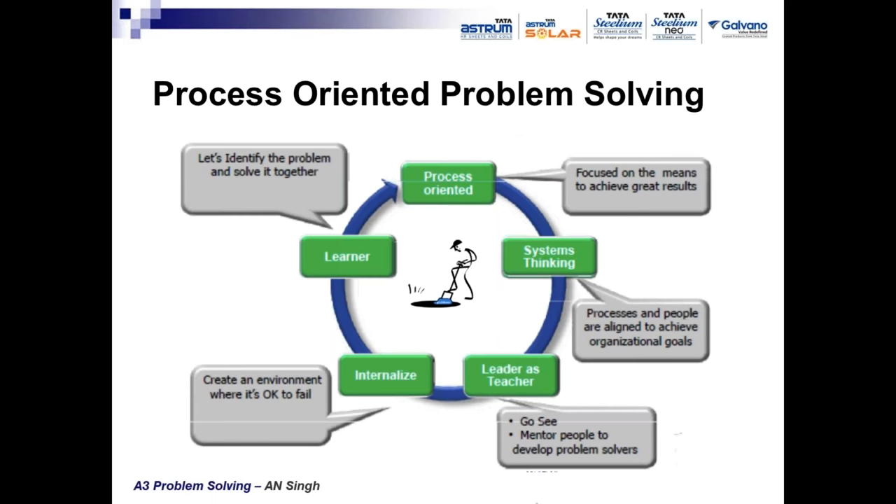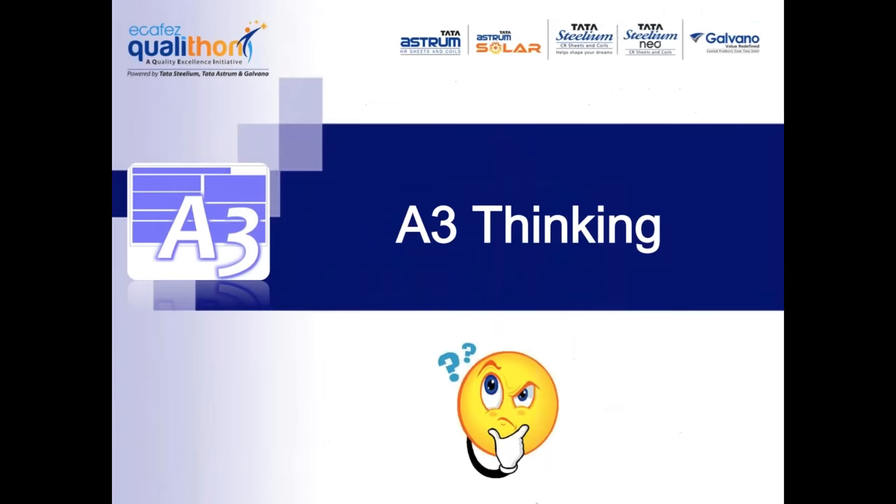Every senior manager should go to the site of the problem — the Gemba, where value is being created — and be part of problem solving along with the people who are operating. Internalize and create an environment where it's okay to fail. Failure is not a negative thing; only through experimentation and failure can we learn. People should learn lessons from every failure so it is not repeated. Solve the problem together as a learner, not just as an expert. A3 thinking is based on this process-oriented problem solving technique.